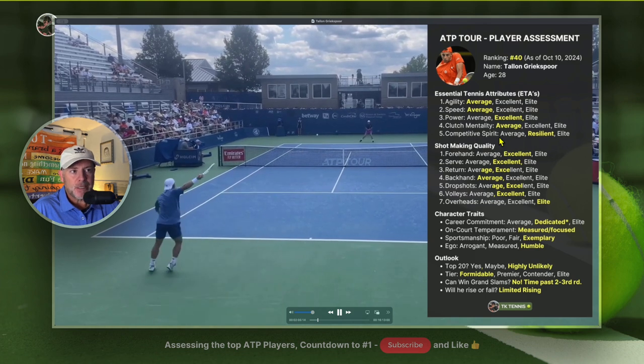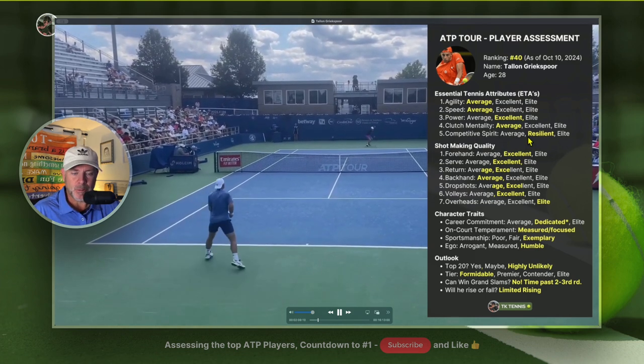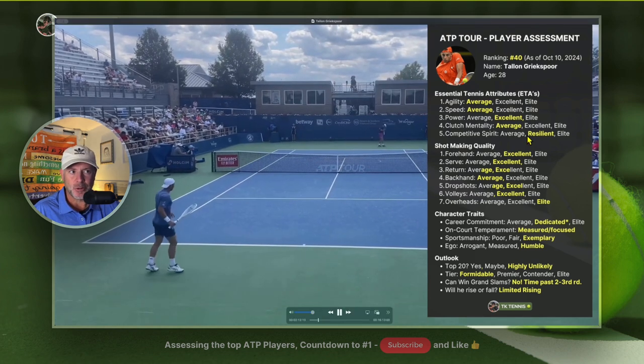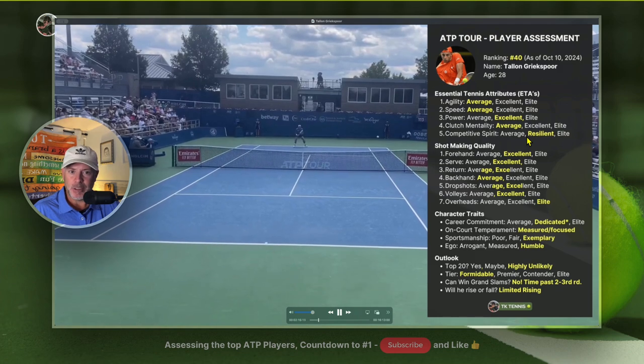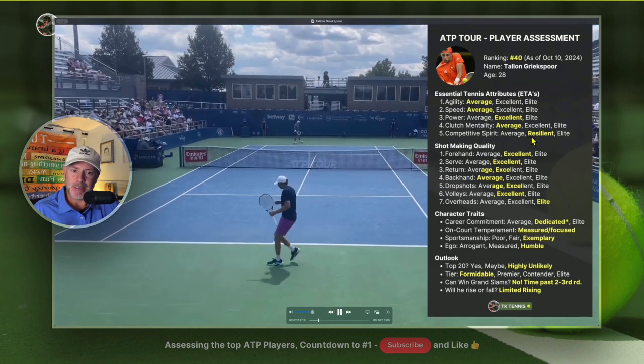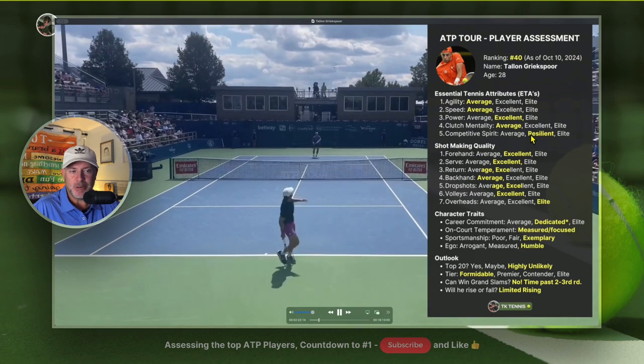However, on competitive spirit, I give him a resilient. He's very consistent no matter what tournament he's playing in — 250s, 500s, 1000s, or Grand Slams. He's a very good competitor no matter where he's playing around the world. He doesn't have these ups and downs, and his competitive spirit is very resilient.